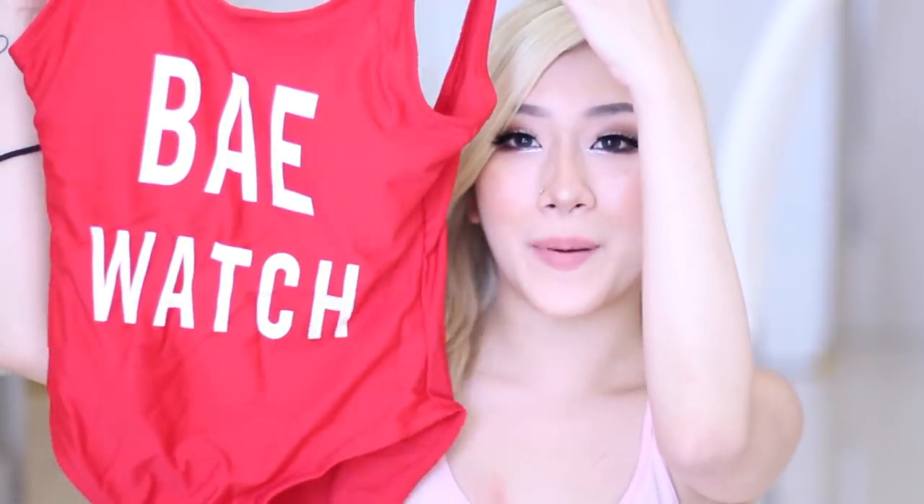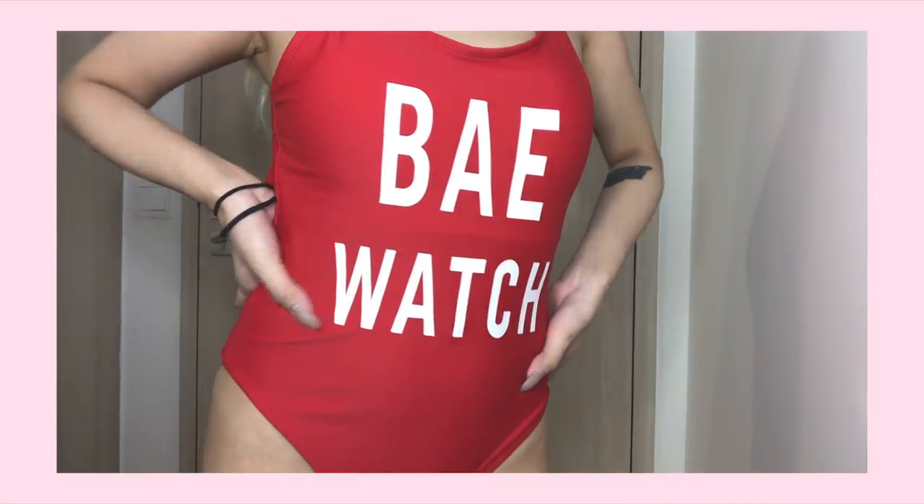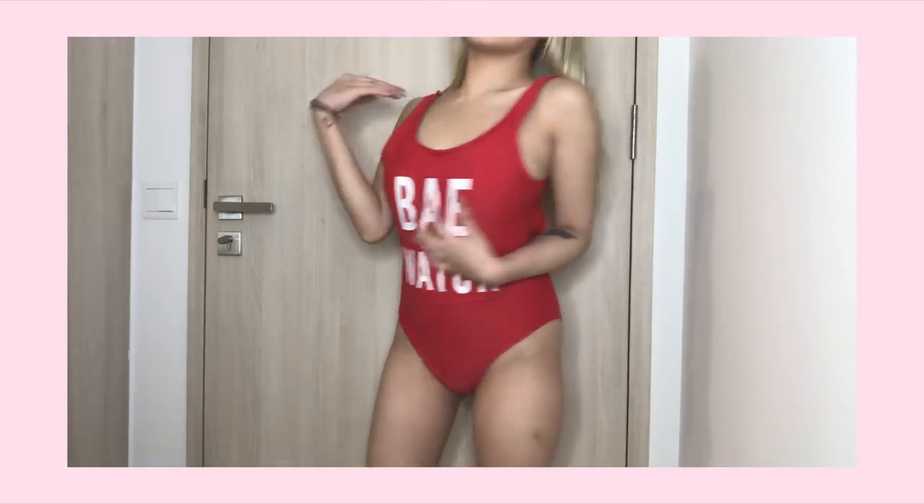I'm gonna start with this bodysuit that I got. It says Baywatch. I saw a lot of people that have this bodysuit but I've always thought it was really cute so I decided to get it — I finally have it. I got this in a small, it can definitely fit. I expected it to be a bit smaller. I just realised guys I'm very blonde — in this lighting it's like holy shit I'm Barbie.